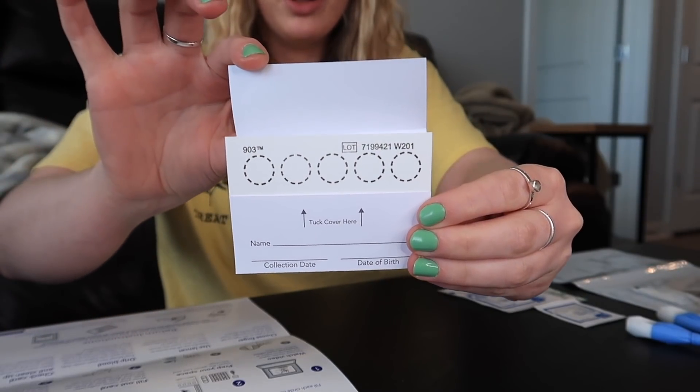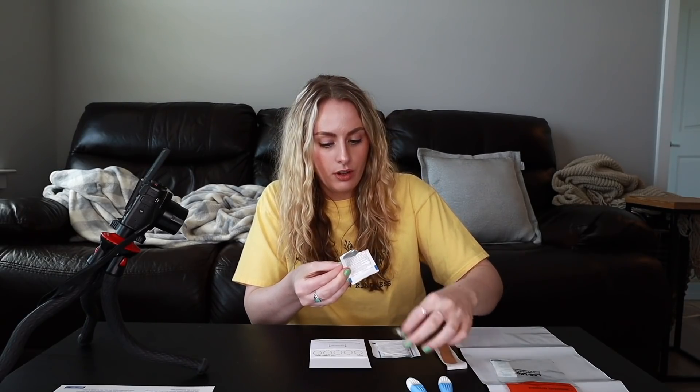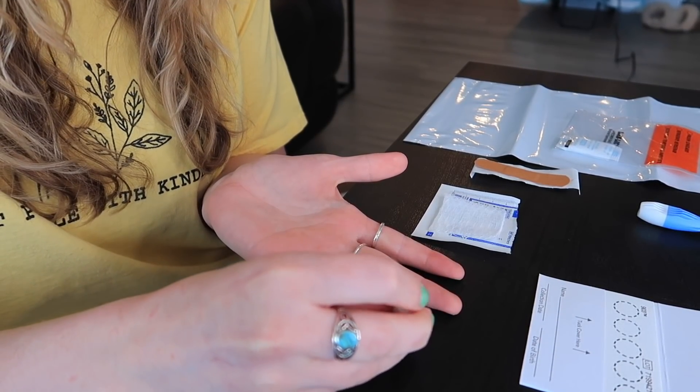All right, here goes nothing. I'm kind of nervous, I can't lie. I'm going to use the alcohol pad to clean off my finger. I'm so nervous — I'm fine when I get my blood taken otherwise, but doing it yourself is kind of nerve-wracking. Oh my god, I'm so nervous. Okay, one, two, three.